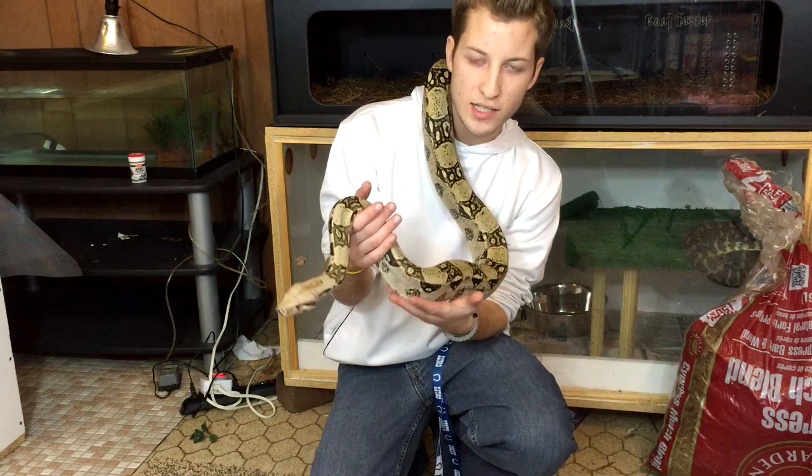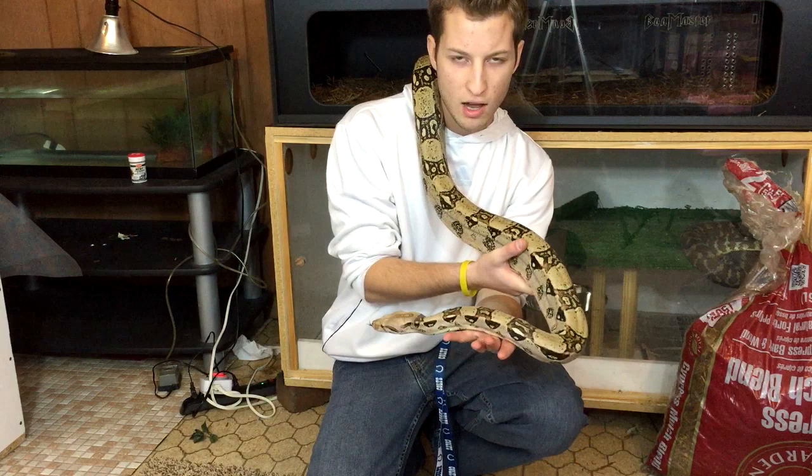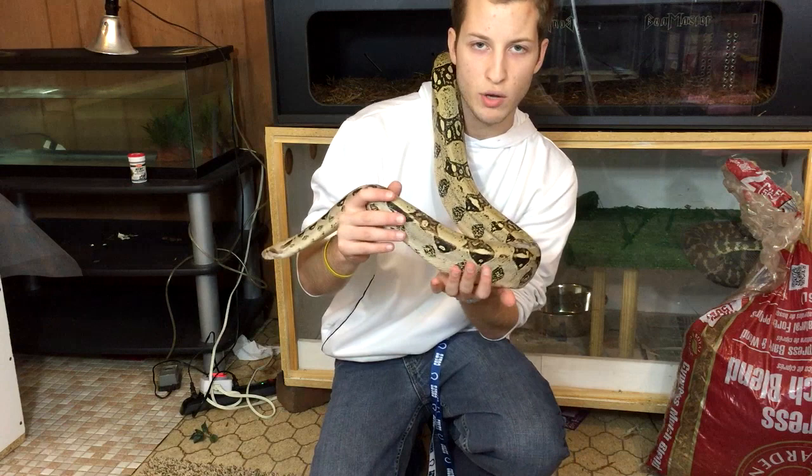I had him out here just kind of playing with him and I figured I would upload a video, because a lot of the time my videos are aimed towards one specific topic or goal, like a care video or something like that. I rarely make videos of me just hanging out with my animals, which is something I've been kind of missing. I've been at college, so I don't get to come back as much as I'd like to.